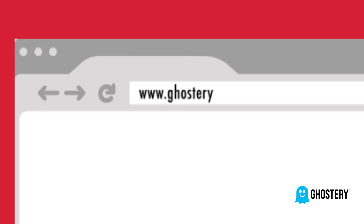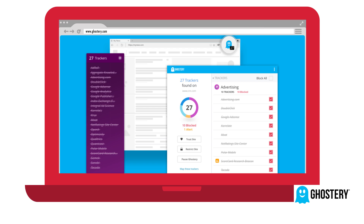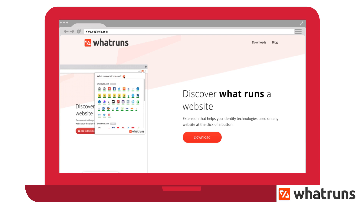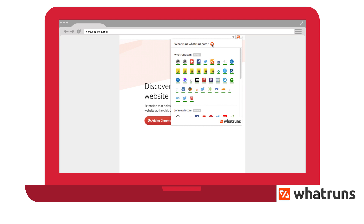We usually use ghostry.com to check out what kind of trackers and tools different websites are using — it's a really simple Chrome extension. Here's a nice similar tool called whatruns.com, which also works as a Chrome extension. What sets this one apart is that the user interface is a bit easier to read and the results load super fast, faster than Ghostry. Check it out — it's free to use.